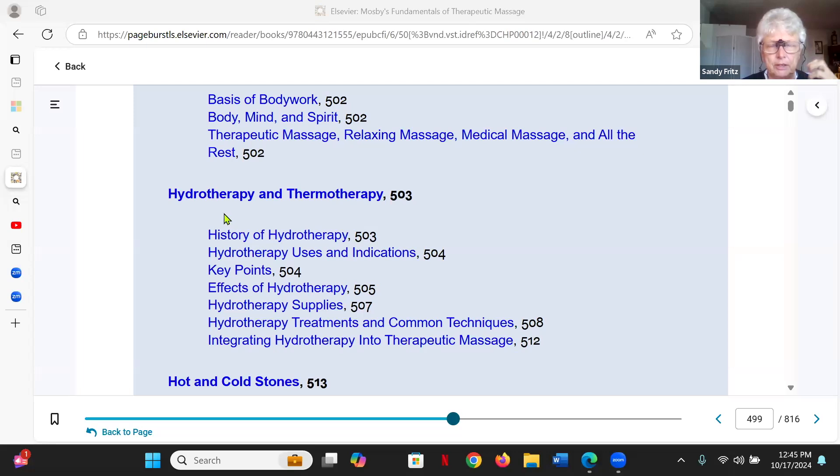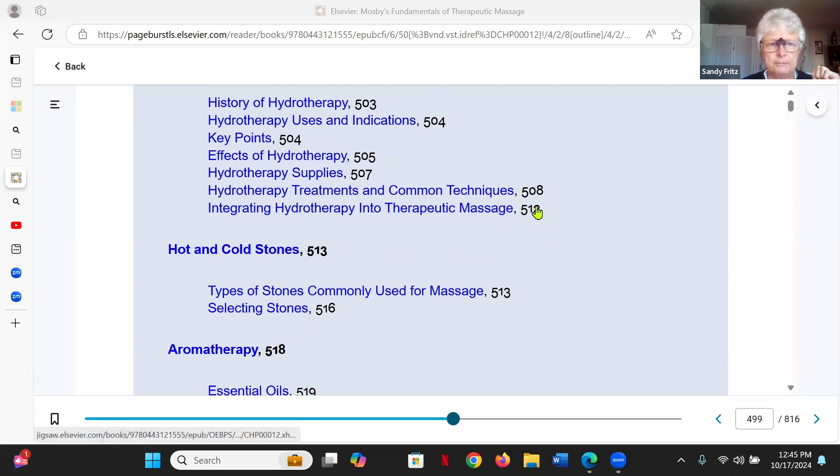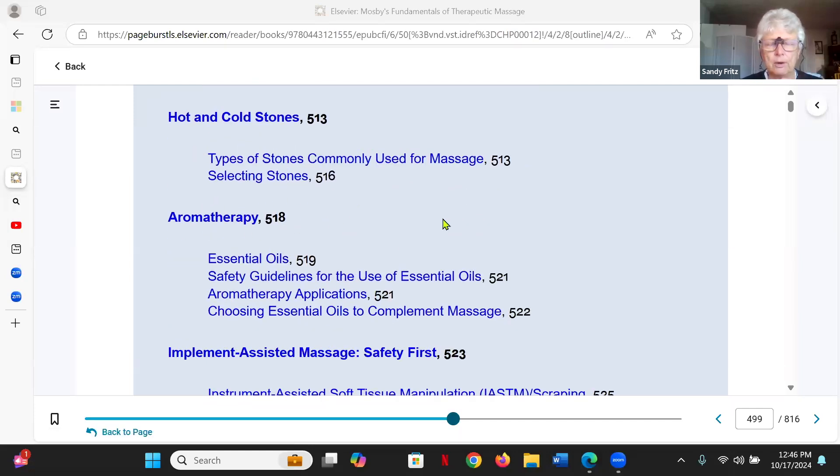Hydrotherapy and thermotherapy: hydrotherapy is water, which can produce a force but also can hold temperatures — cold, warm, or hot. Hydrotherapy is usually found in scope of practice for massage therapy. Hot and cold stones or implements are also a thermal therapy but can also be a pressure or scraping tool. Aromatherapy for our purposes in the massage therapy world is primarily a counter irritant, especially if it has menthol in it or introduces pleasure — a pleasurable smell. Certainly you can do more with it than that, but that is a specialization in and of itself.